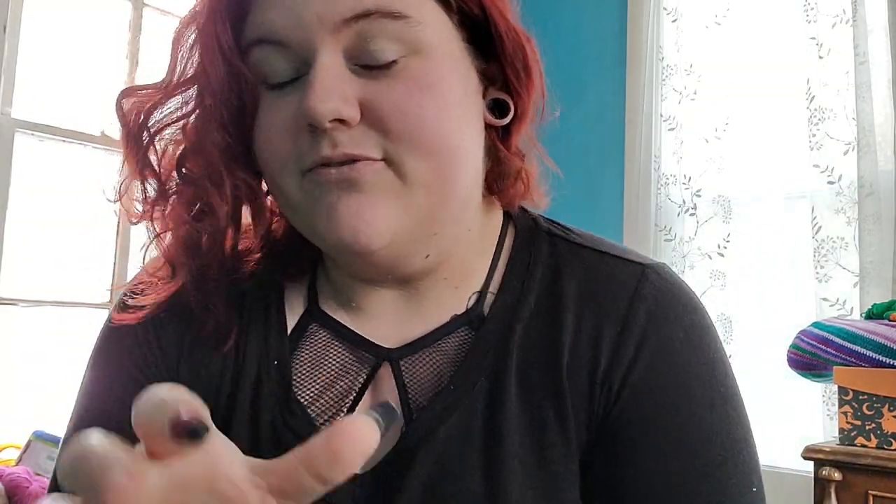If you guys still wanted to try knit crate for only five dollars, I will put a link down below in the description. The five dollars is only for the membership box, not the sock box. But it is pretty awesome. I'm super excited to open up my boxes.